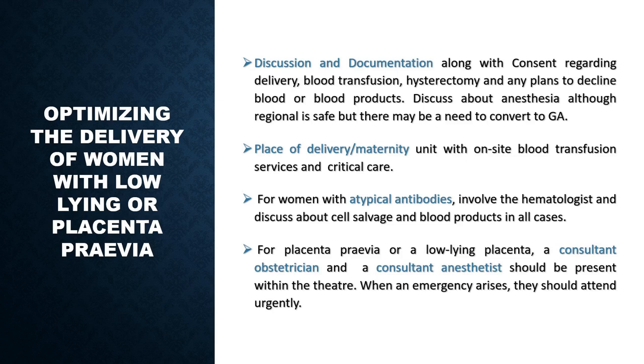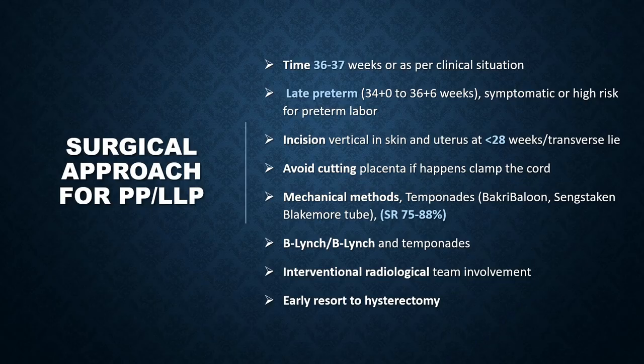Regarding management at the time of birth, thorough discussion and documentation is very important. Consent should include blood transfusion, place of birth, hysterectomy, and any plans to decline blood or blood products — remember the Jehovah's Witness discussion. Discussion about anesthesia should also be included, covering the possible conversion from regional to general anesthesia. The place of delivery should be where blood transfusion services and critical care beds are available. Women with atypical antibodies should have input from a hematologist, and discussion about cell salvage and blood products should take place. The consultant obstetrician and anesthetist should be aware and physically present in theater.